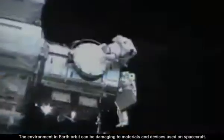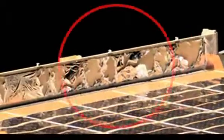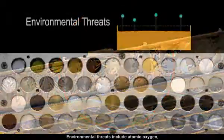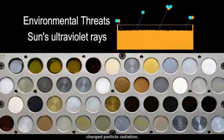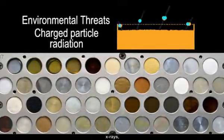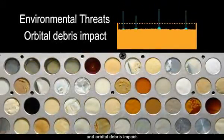The environment in Earth orbit can be damaging to materials and devices used on spacecraft. Environmental threats include atomic oxygen, the sun's ultraviolet rays, charged particle radiation, X-rays, repeated heating and cooling, and orbital debris impact.